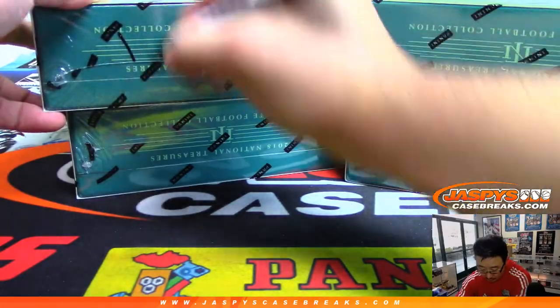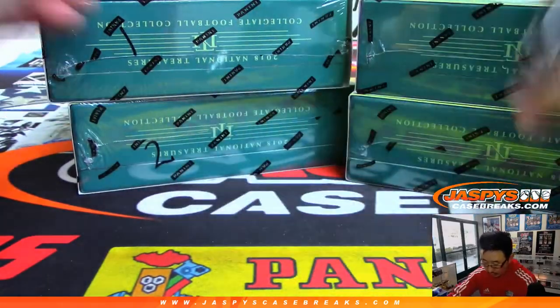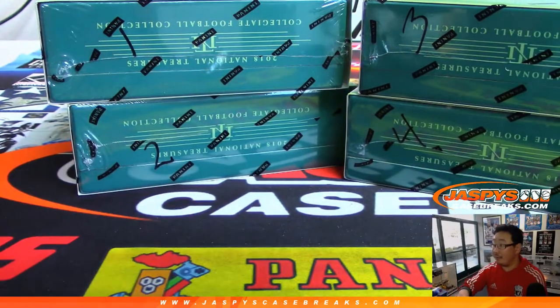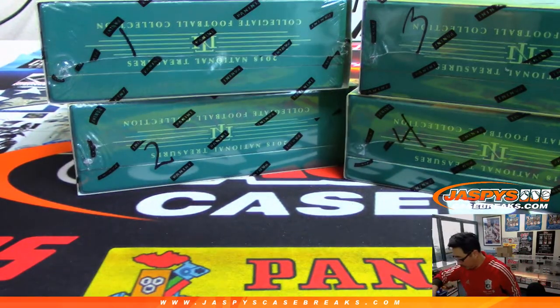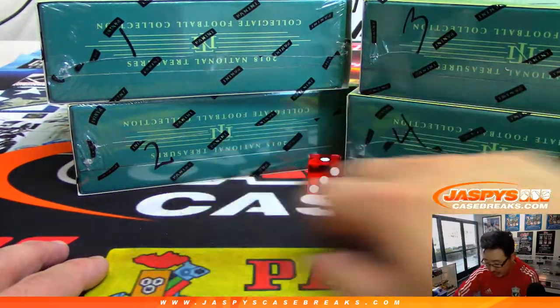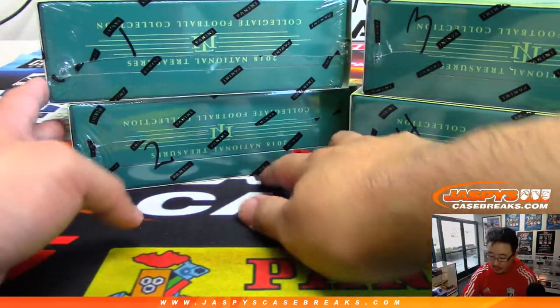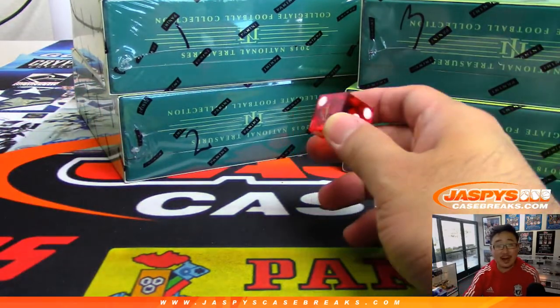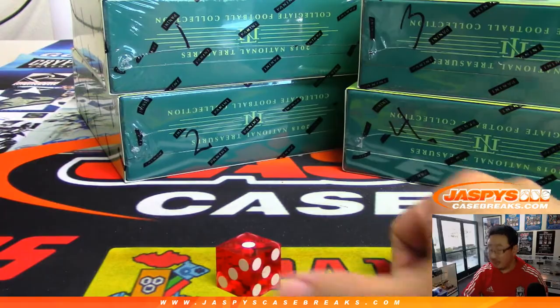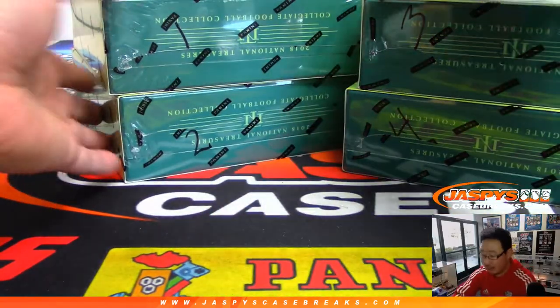That's box one, that's two, three, and four. We'll roll the die. One, two, three, four — if I get a five or a six we'll just roll again. And it's one. So we're going to do box one right there. There's another one-box break already in the store — we can run all these back tonight if you want. All that will be on jazbeescasebreaks.com.